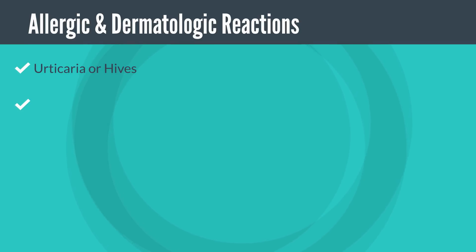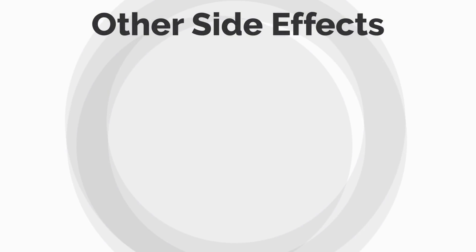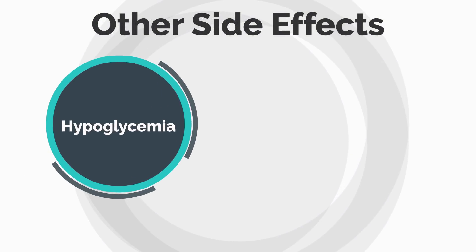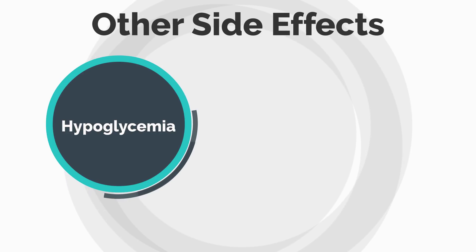Another area of side effects includes allergic and dermatologic reactions. Hydroxychloroquine has been known to cause urticaria or hives, rash, or itching. Having grown up in a malaria endemic area and taken chloroquine several times, I can tell you that the itching is very intensive and very uncomfortable. It has also been known to cause hair color changes.